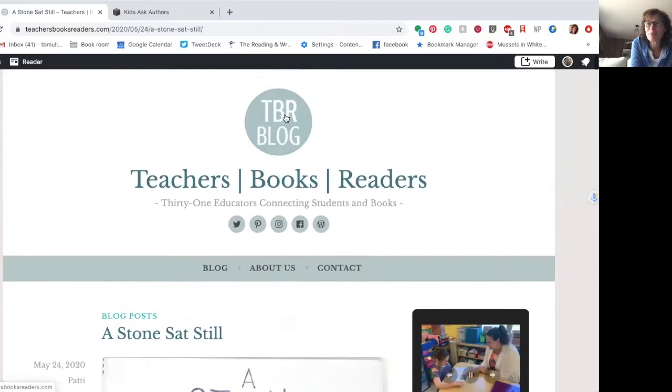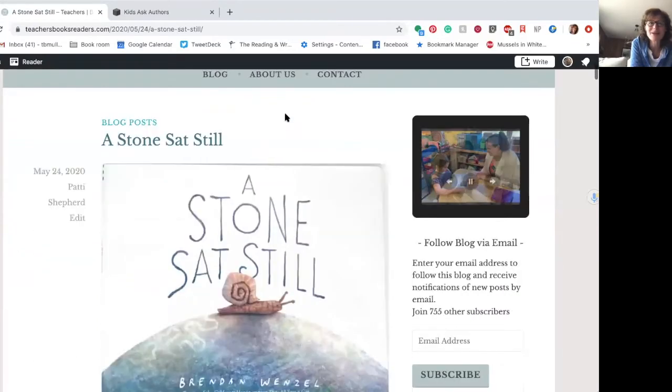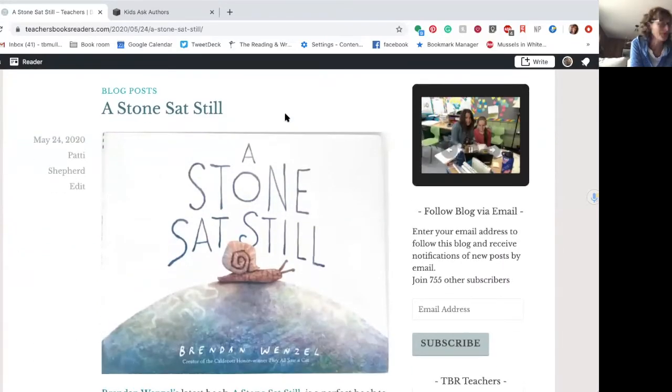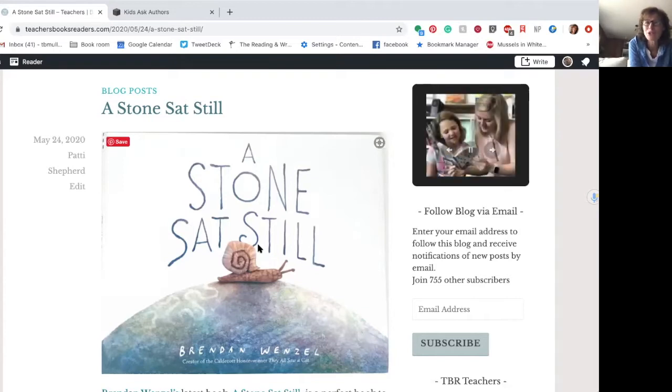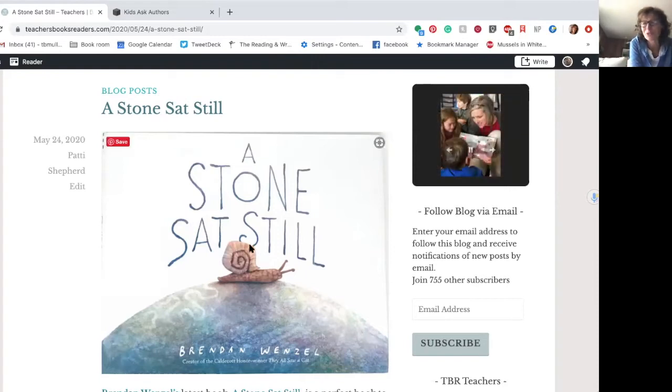Here's Mrs. Shepard's blog post. Let's just notice things first — that was our first step: what do I notice? The first thing I notice is Mrs. Shepard put the title right here, A Stone Sat Still, and she put a picture of the book. Why did she do that? Well, that's going to tell us the title of the book. It's also going to interest us because this picture book just has a gorgeous cover.